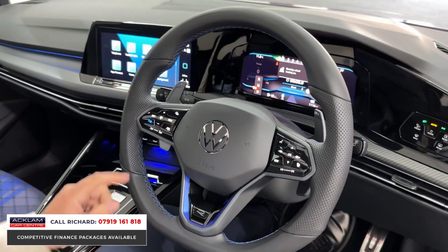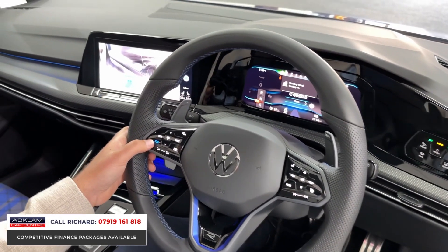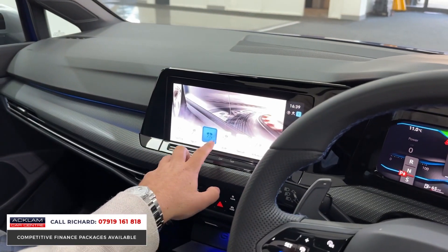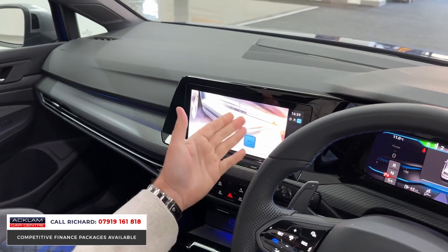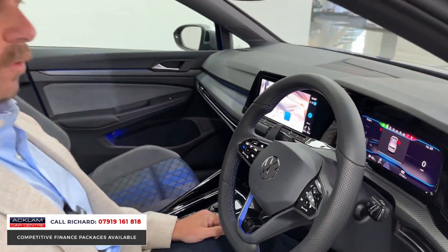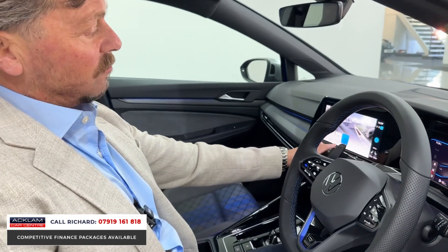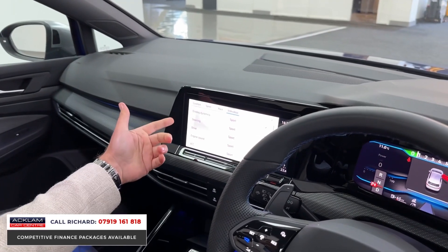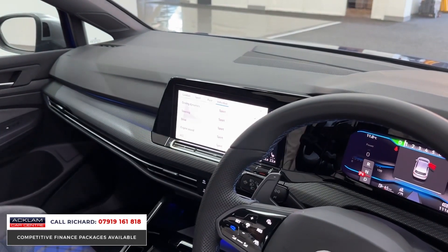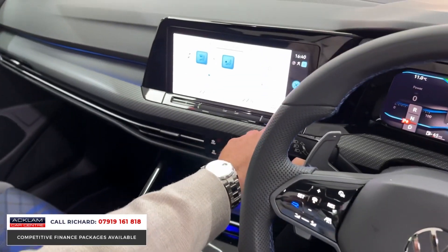On the steering wheel you have your adaptive cruise control and the Golf R button, which is your instant drive mode selector. Press that and you get race mode, drift mode, and special mode. With the R Performance Package you get additional separate drive modes where you can tailor the steering, engine sound, and other settings to your own needs.